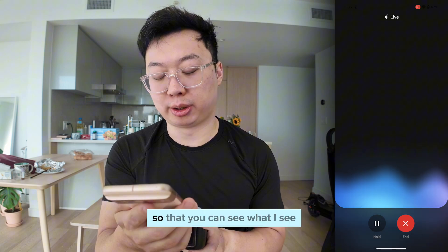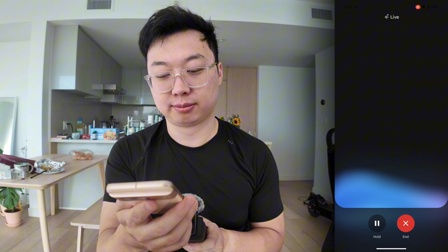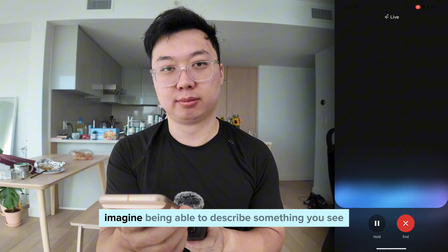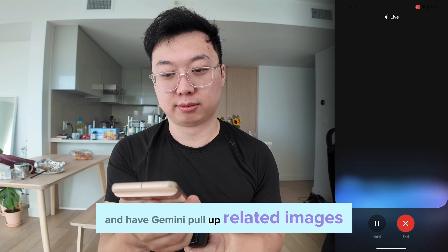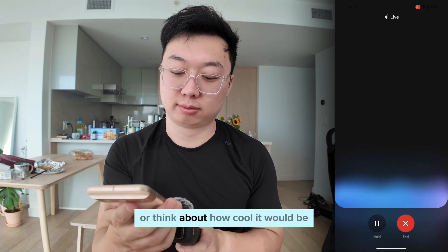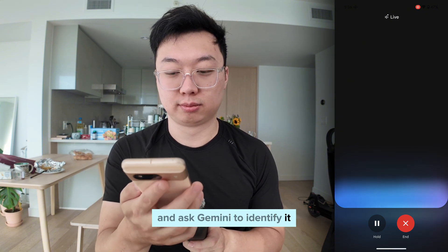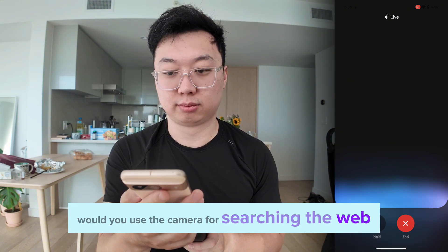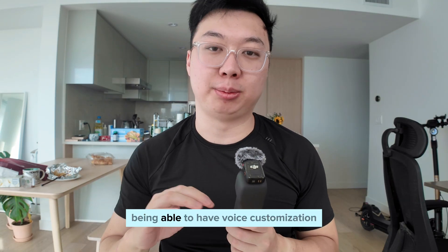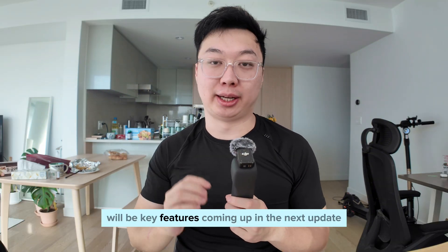I also asked about camera integration so that Gemini can see what I see. It responded: 'Camera access would open up all sorts of possibilities — imagine describing something you see and having Gemini pull up related images, or holding something up to the camera and asking Gemini to identify it.' So it looks like app integration, camera integration, voice customization, and understanding accents will be key features coming up in the next update.